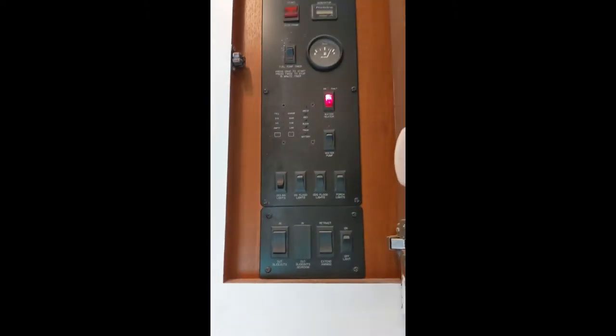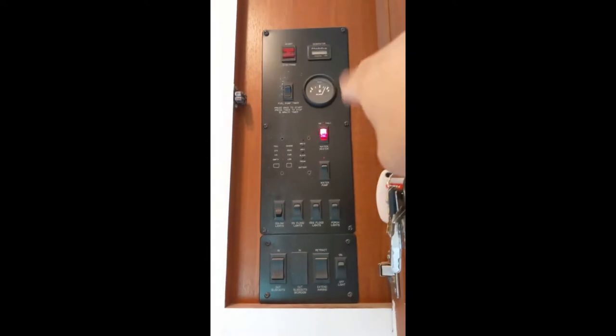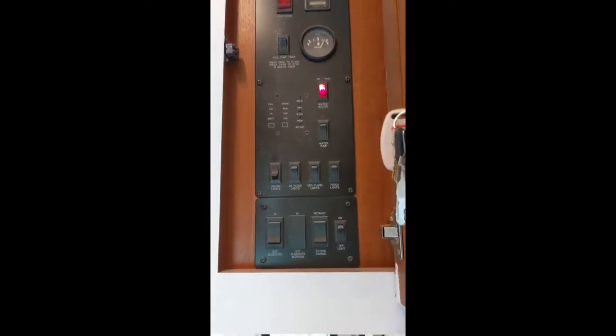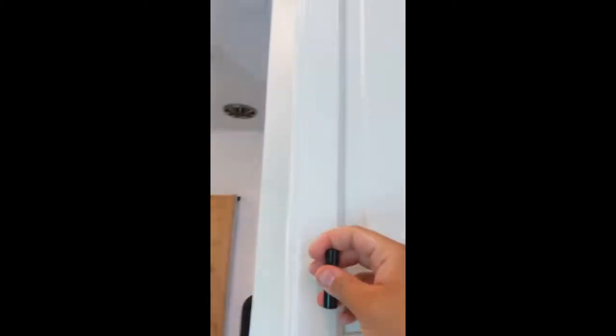It lets a lot of light in as well. Then you've got the control panel — this is the original color of the whole RV. Control panel is all for the toy hauler up here: system stuff, lighting, water pump, heater, slide-out controls — all electronic, all works well, works wonderfully.